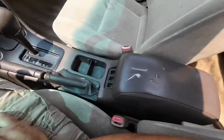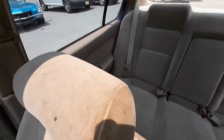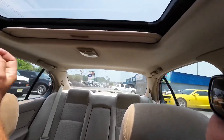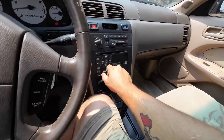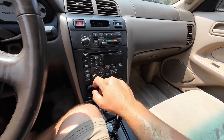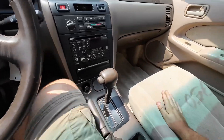Console — a little rip there. Sunroof. Cold AC, radio. It says CD error. Okay, that does work.